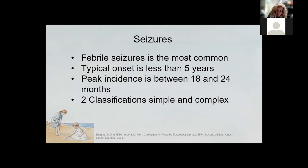A complex febrile seizure is a little bit different. It also does not have any central nervous system infection, but it's a prolonged generalized seizure activity, typically lasting longer than 15 minutes. The child may have recurrent seizures with the same illness, and in a complex seizure you can have more than one in a 24-hour interval.